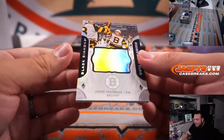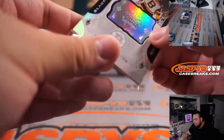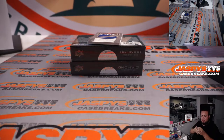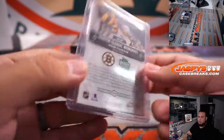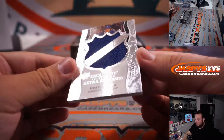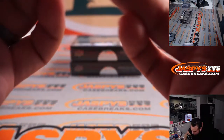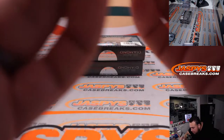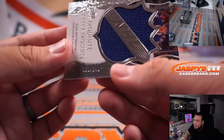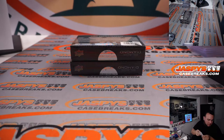We have David Pastrnak — nice Winter Classic for the Boston Bruins. That went to Steven. And we have Elias Pettersson — it looks like an 88. Yeah, 88 out of 149. It's kind of tough to see, but it is 88 out of 149, so spot 8, going to Will.